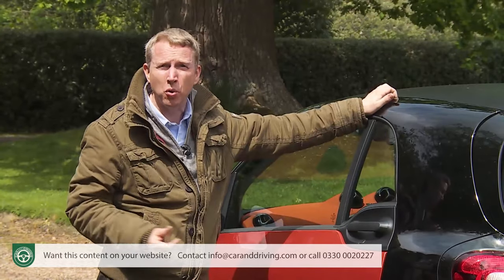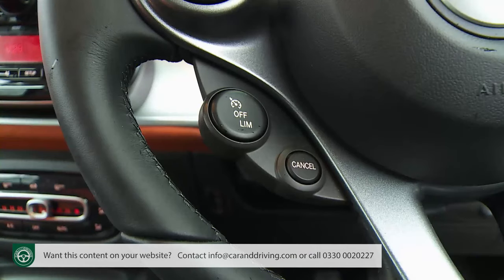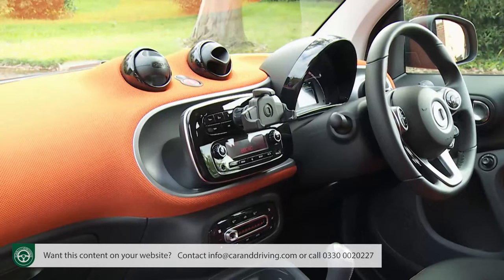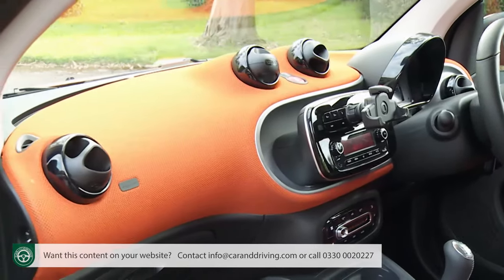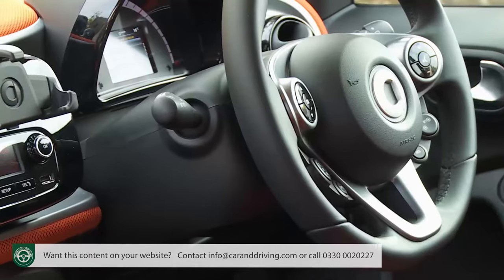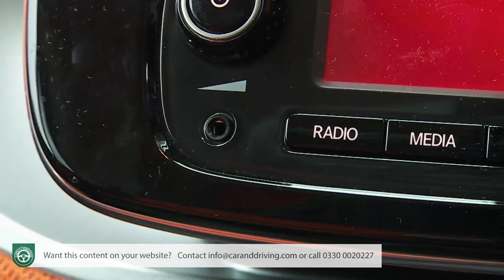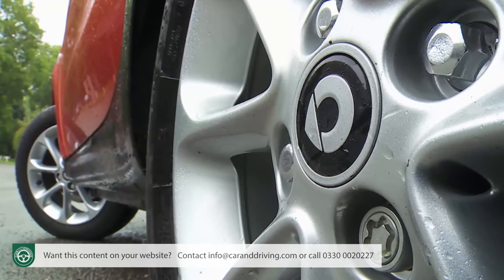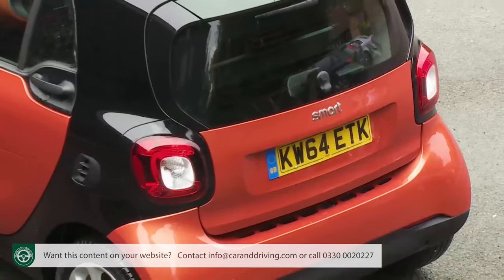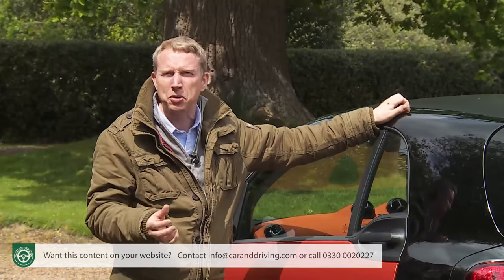All ForTwo variants come complete with automatic climate control, Bluetooth phone connectivity, cruise control with a speed limiter, leather gear shift lever, trip computer, outside temperature display, the lovely fabric-coloured dashboard, a fold-flat front passenger seat and a leather-trimmed multifunction steering wheel from which you can control the smart audio system with USB and aux-in connectivity. Outside there are 15-inch alloy wheels, LED daytime running lights, a rear spoiler and a colour-coordinated look at odds with the stripped-out budget appearance usually common to tiny cars in their cheapest guises.